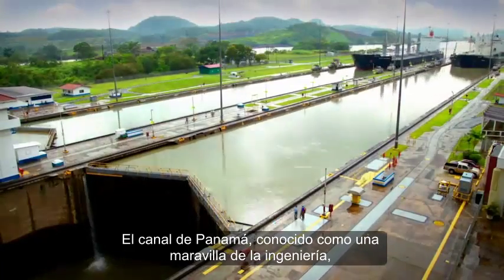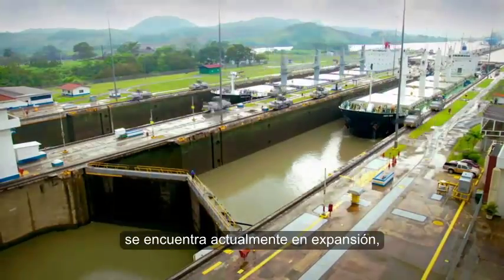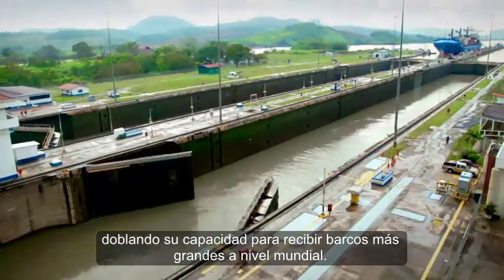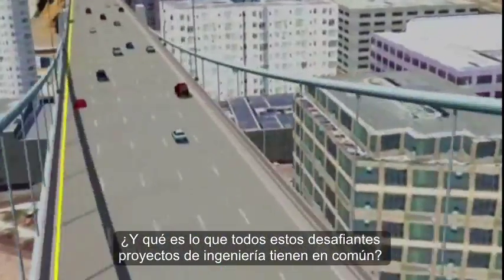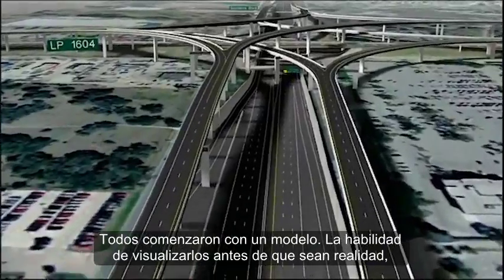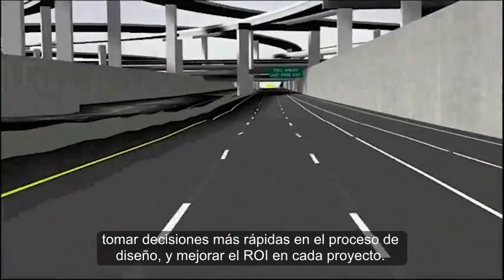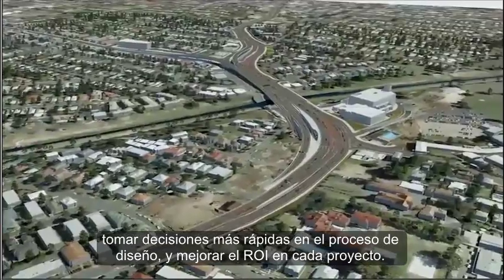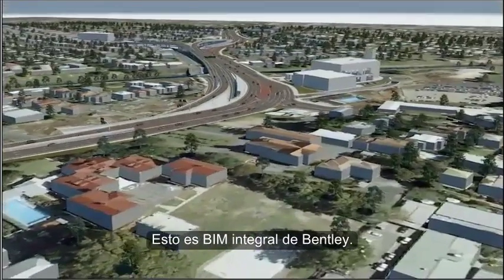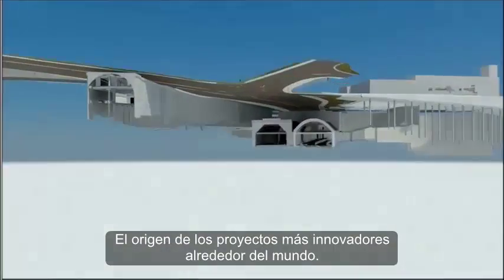The Panama Canal, long known as an engineering marvel, is currently under expansion and will double capacity to allow larger ships to move products globally. And what do all of these incredibly challenging engineering projects have in common? They all began with a model — the ability to see it before it's real, make decisions earlier in the design process and improve ROI on every project. It's comprehensive BIM from Bentley, the foundation of the most innovative projects across the globe.